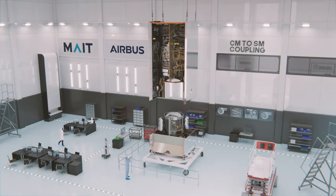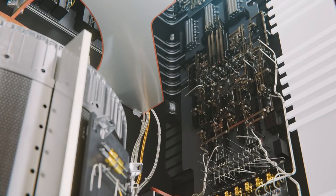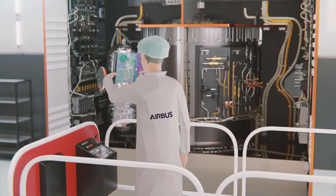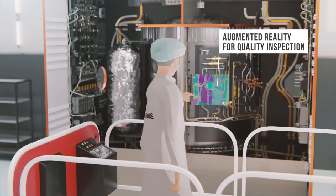Once completed, great care is taken to mate the communication and service modules. Smart connections will self-check to ensure a good link between the two structures. A final check using augmented reality for inspection is performed, ending the first production phase.